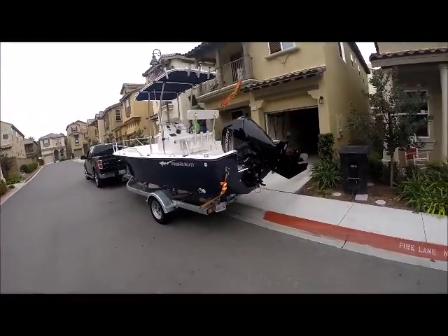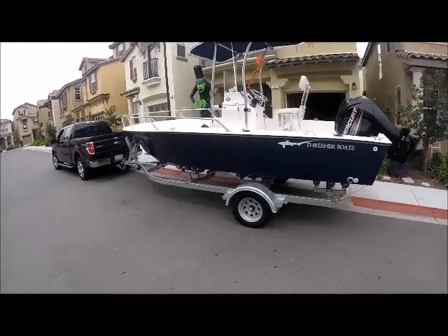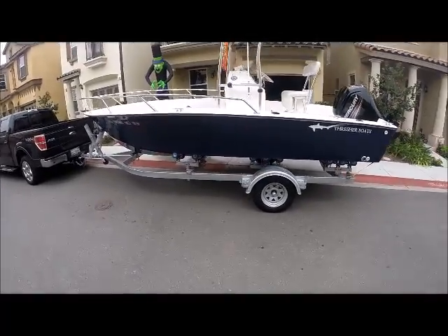This is my 2015 Thrasher. Just picked it up this week. Took it out for a test drive. Runs awesome.